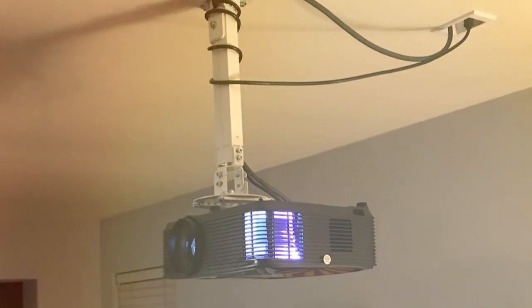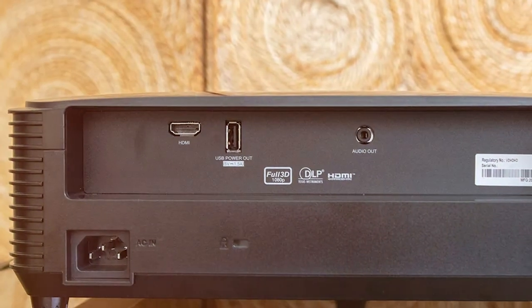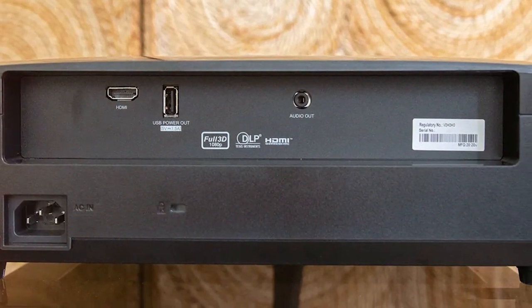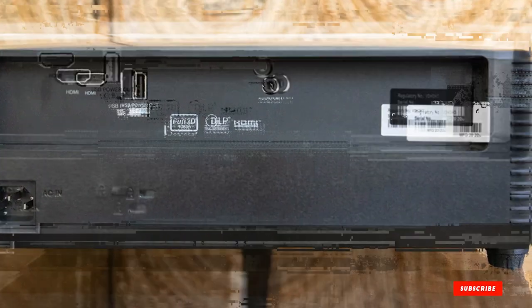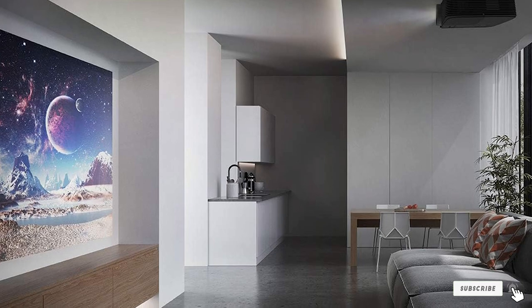It's also built to last with a durable construction and a lamp life of up to 15,000 hours, ensuring countless movie nights to come. The HD146X may be the entry point to 4K projectors, but it certainly doesn't skimp on delivering a high-quality viewing experience.